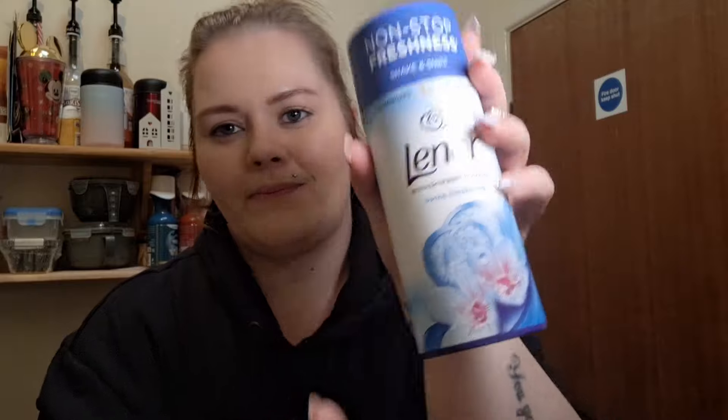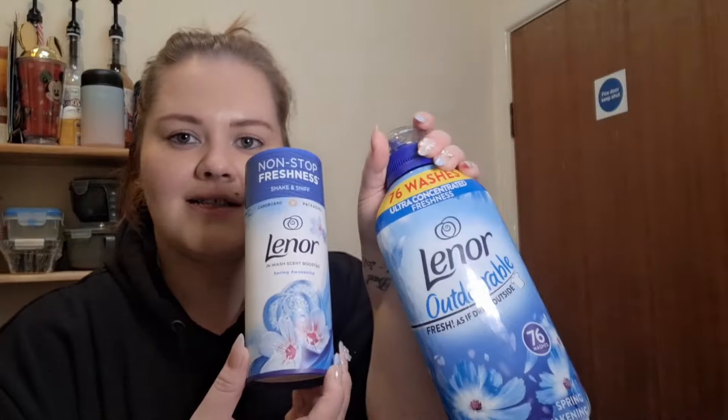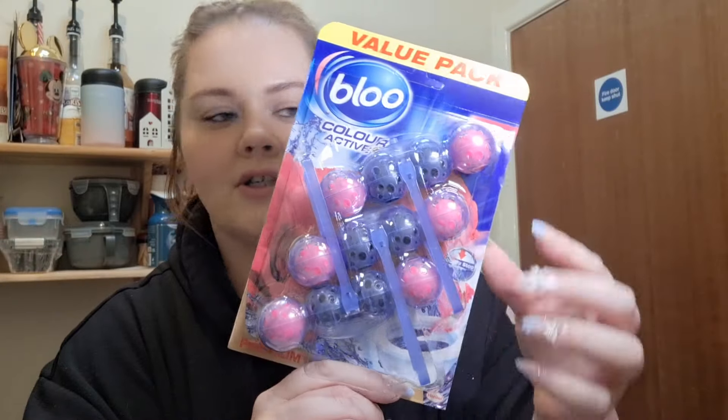Moving on — I've got these washing tablets, which are really nice. You have to have the boosters as well — alongside the softener, these are just the best combination for long-lasting, nice-smelling fresh clothes. My mum is also obsessed. Then I got some toilet blues — you get a pack of three, I think they're about £2.99. They make your toilet water nice and blue and smell really fresh.